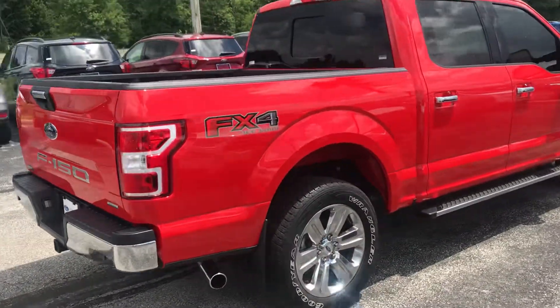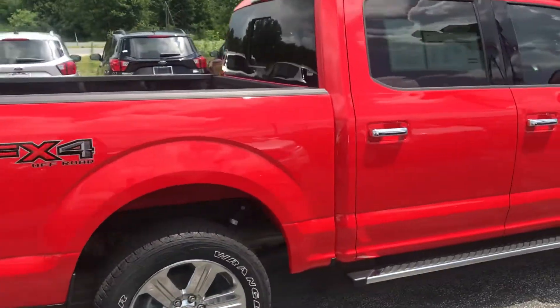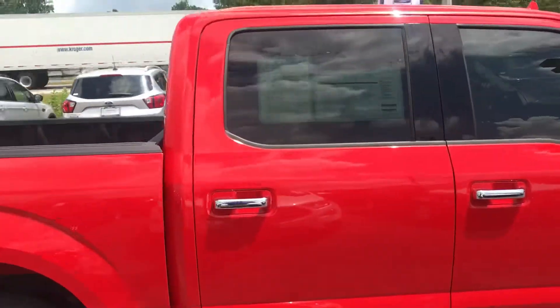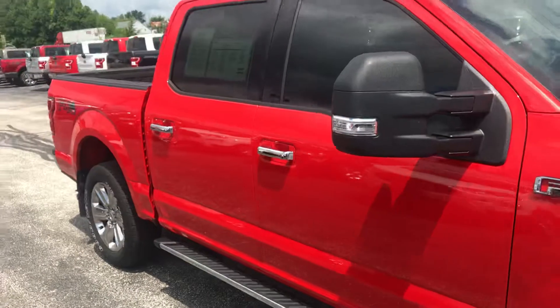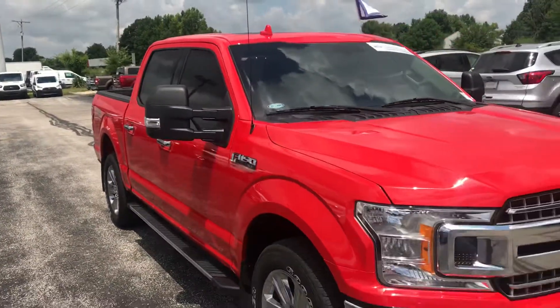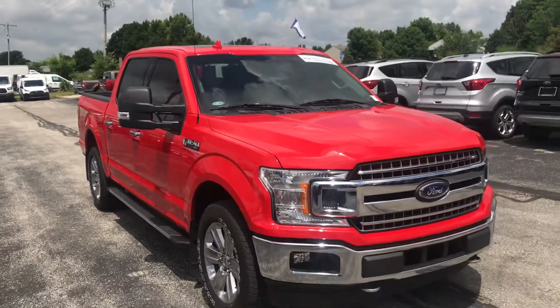This is a 4x4 with an off-road package. This is a certified pre-owned vehicle, which means it gives you seven years and 100,000 mile powertrain warranty from the original date of purchase.